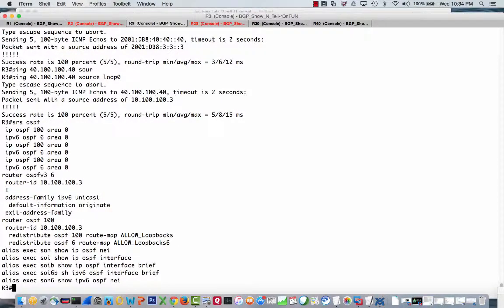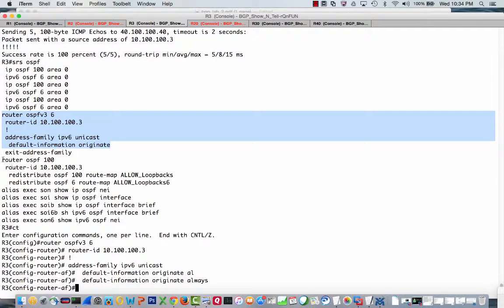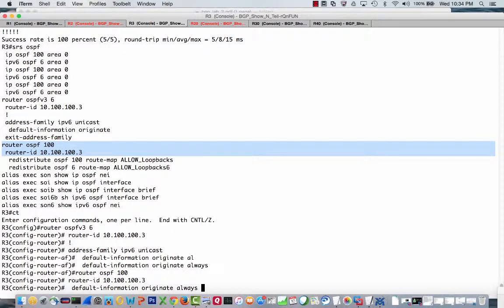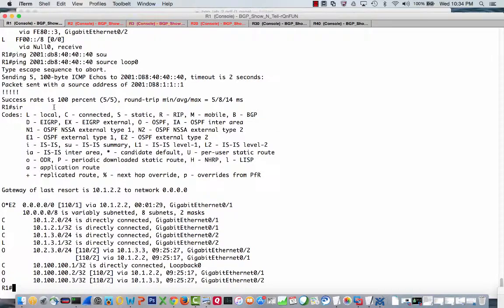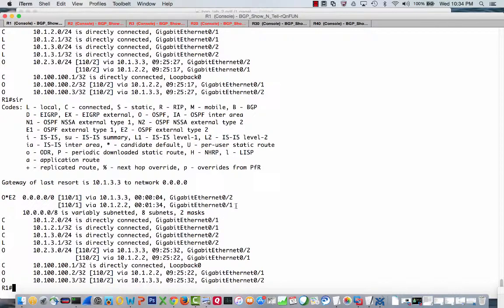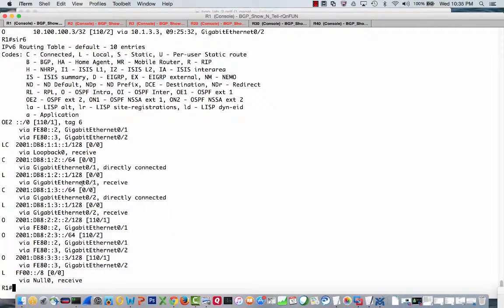Router 1 now has two default routes — one via Router 2 and one via Router 3 — for both IPv4 and IPv6.